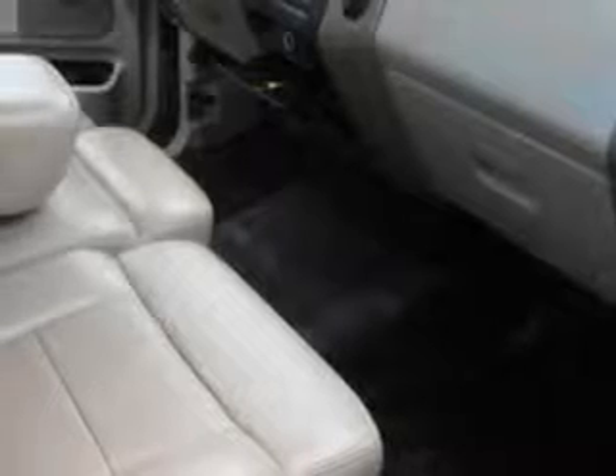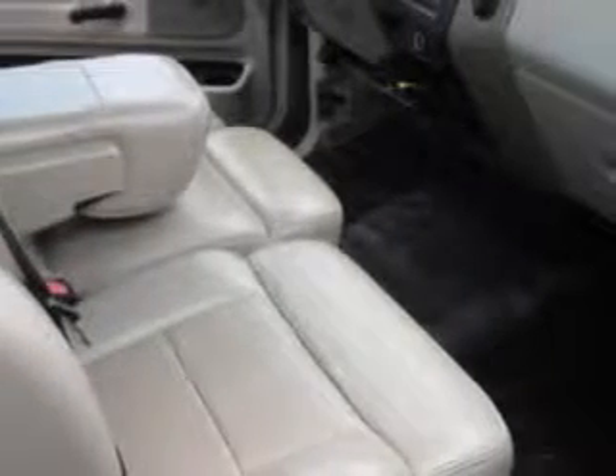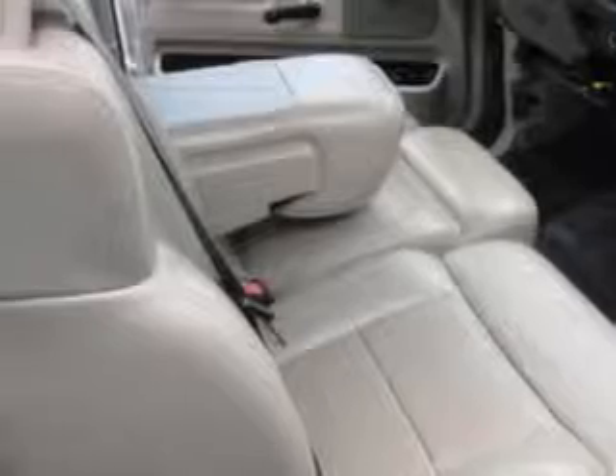Check out this Pueblo Gold Clearcoat Metallic 2007 Ford F-150 XLT 2-door regular cab, style side, 6.5-foot short bed, equipped with a 6-cylinder engine and a 5-speed manual transmission.